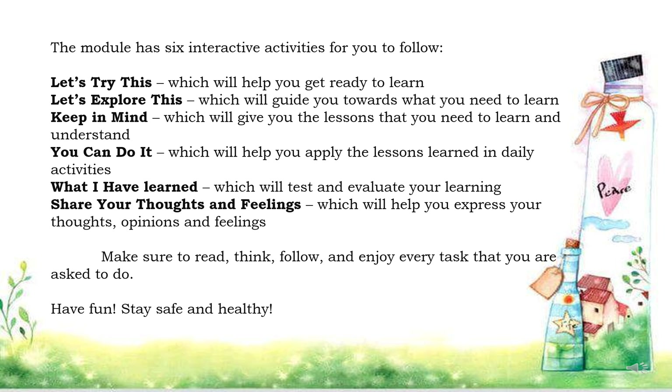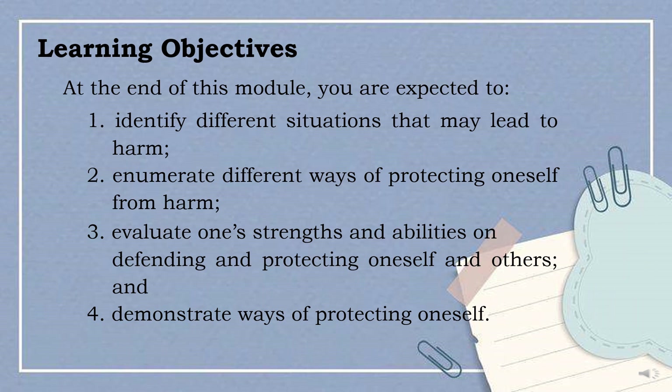Stay safe and healthy. Learning Objectives: At the end of this module, you are expected to: 1. Identify different situations that may lead to harm; 2. Enumerate different ways of protecting oneself from harm; 3. Evaluate one's strengths and abilities in defending and protecting oneself and others; and 4. Demonstrate ways of protecting oneself.